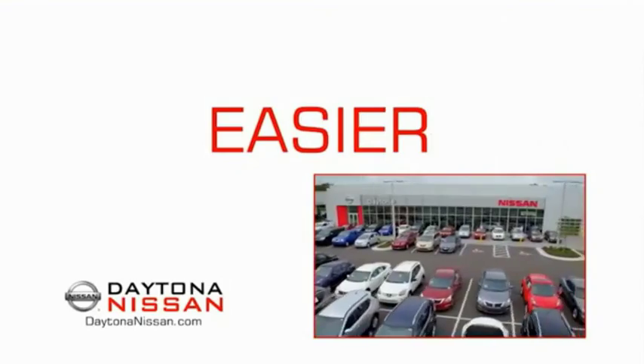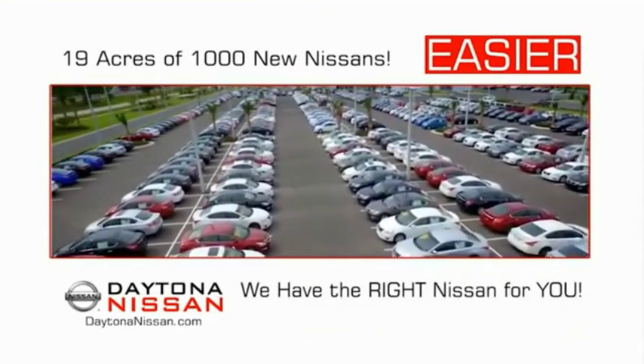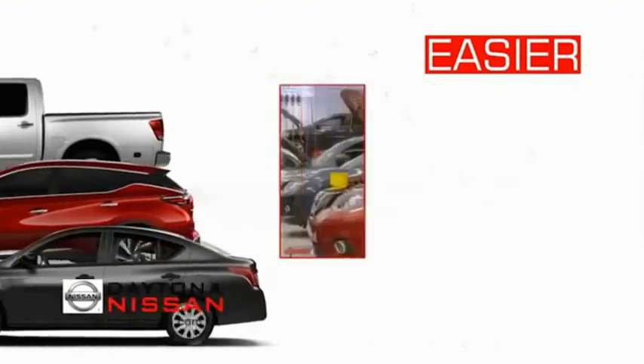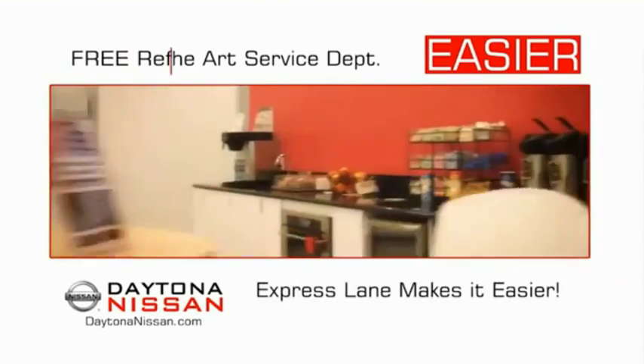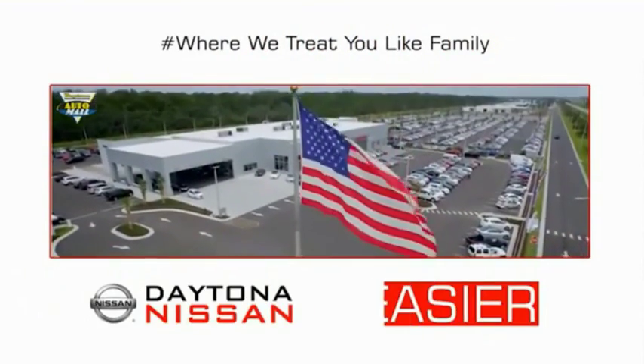The all-new Daytona Nissan — we make it easier. Easier because 19 acres of 1,000 new Nissans means we have the right vehicle for you. Easy to own because every new Daytona Nissan comes with a lifetime warranty. Easy to service because the state-of-the-art facility and express lane makes servicing any vehicle easier. Easy to enjoy free refreshments and Wi-Fi while the kids play. Come check out the all-new Daytona Nissan, just under the big flag at the Auto Mall.